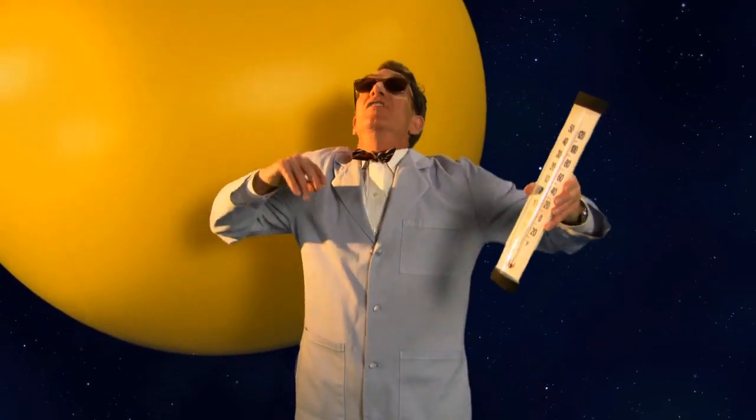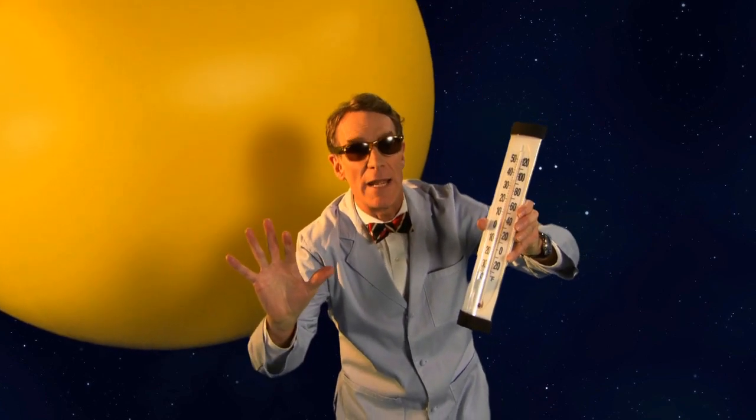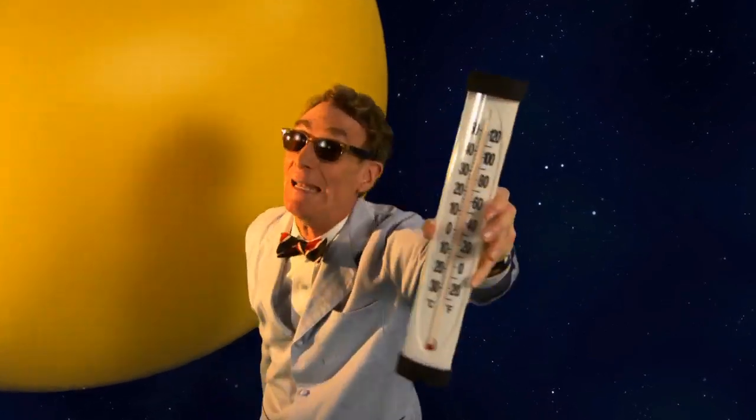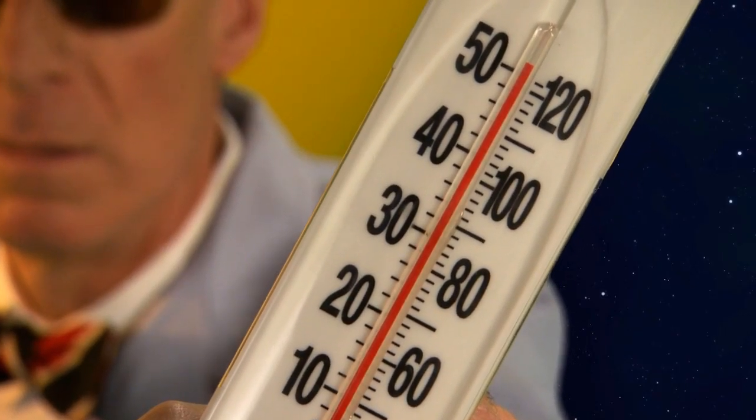Out in space, there's no air, so there's nothing to block the sun's rays. If you're out there in space in the sun, you get hot. But if you're out in space and the sun is not hitting you, it is very, very cold.